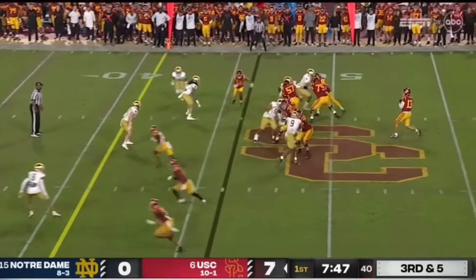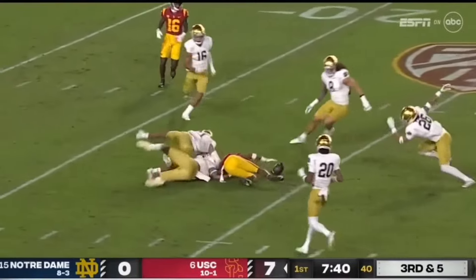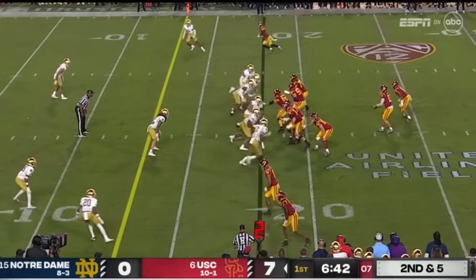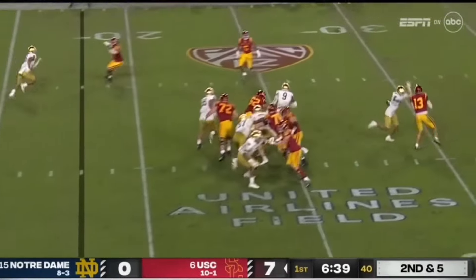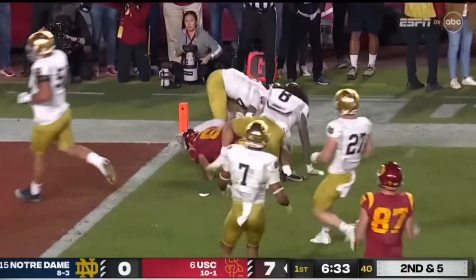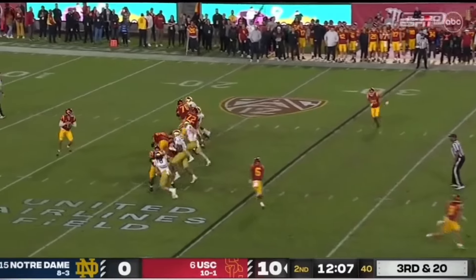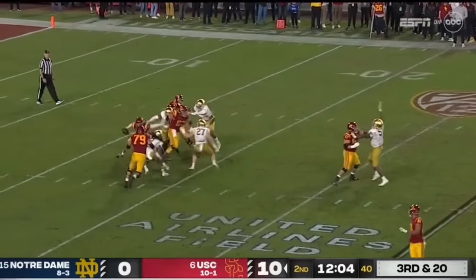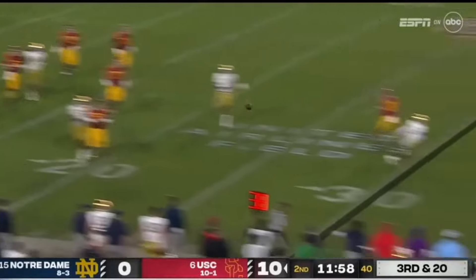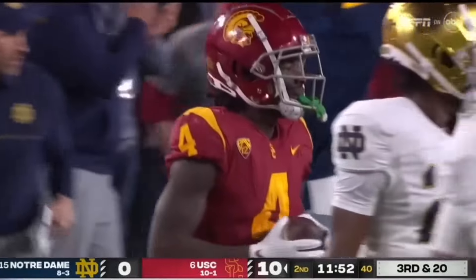Third and five — Williams has plenty of time, now steps up and delivers a dart. And the catch is made by Addison — he's so dangerous after the catch and he knifes to the Irish 25. Irish showing some pressure — they bring it on second and five. Williams pats the ball and flips it high. Jones is the outlet man and stutter steps all the way down to the two. Williams — hand to the ground here but they bring some pressure. Williams backpedaling, trying to escape again, still a little alive. Now sprints and fires downfield — and the catch is made by Mario Williams. And then they convert the third and 20.